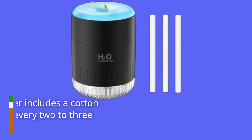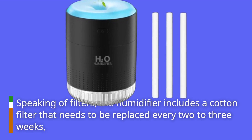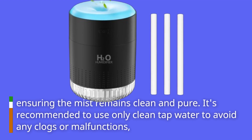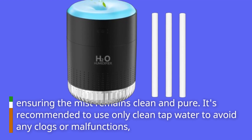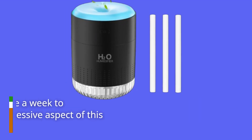Speaking of filters, the humidifier includes a cotton filter that needs to be replaced every two to three weeks, ensuring the mist remains clean and pure. It's recommended to use only clean tap water to avoid any clogs or malfunctions, and to wash the water tank once a week to maintain hygiene.